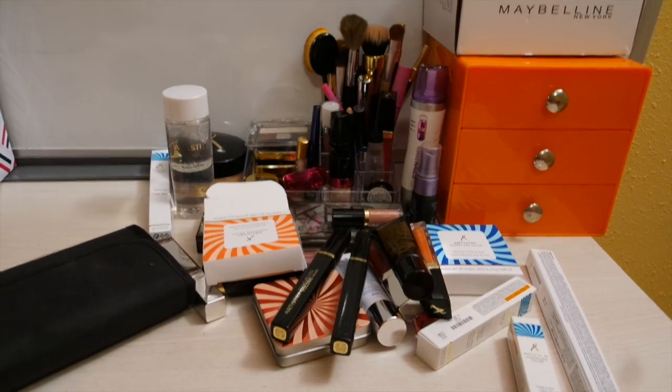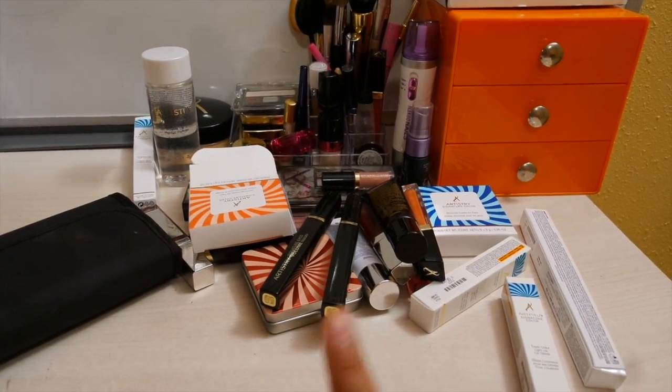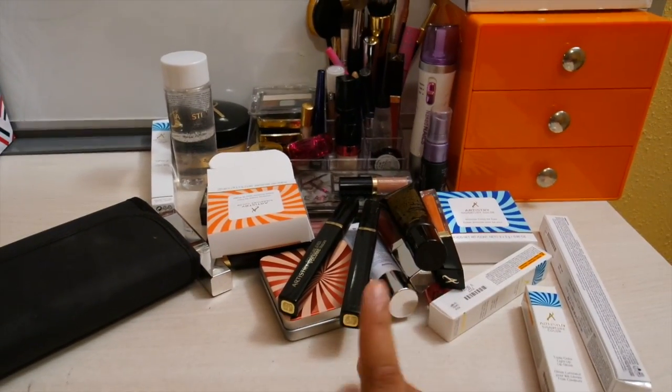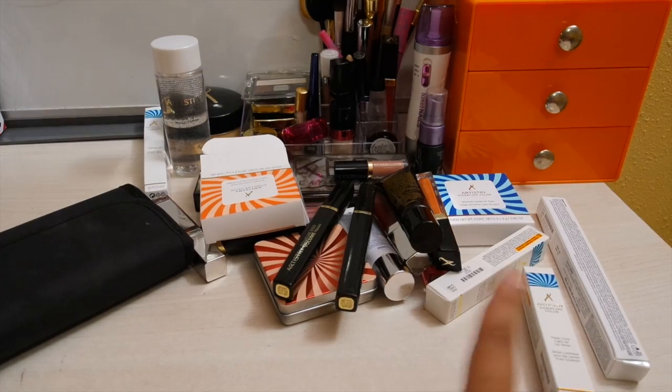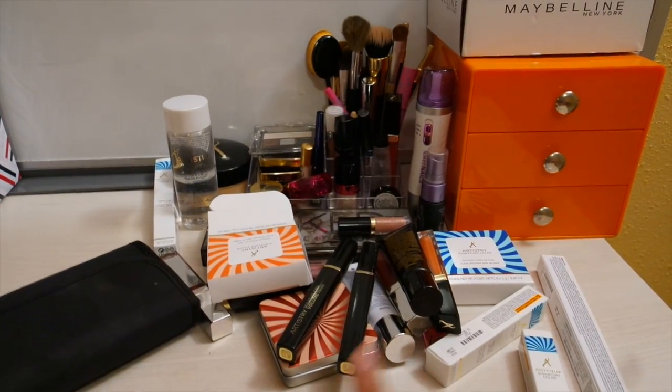Hey guys, this is some of my makeup right here. I know it's a mess — it's because I recently moved and I don't know where I'm going to be putting all this makeup. Here are some of them. My makeup collection has grown a little bit. But before I show you all my makeup, I'm going to show you some quotes that I have under here.